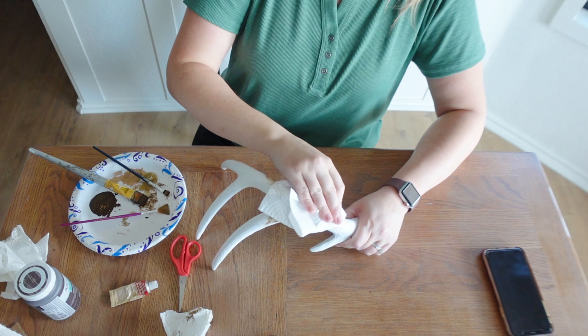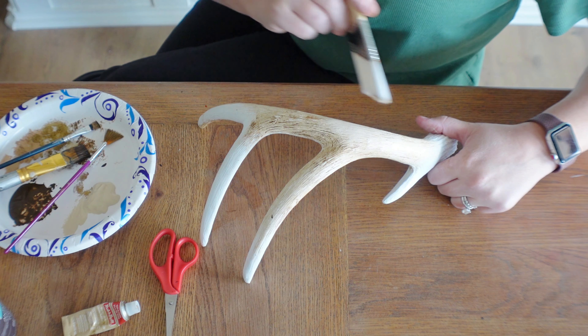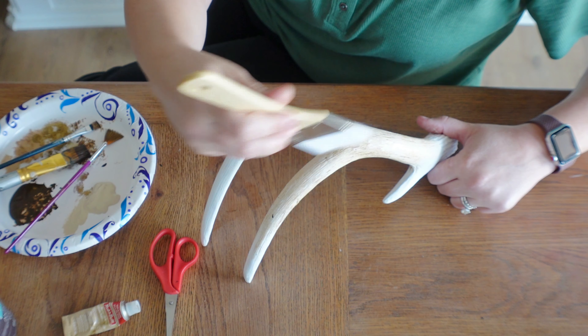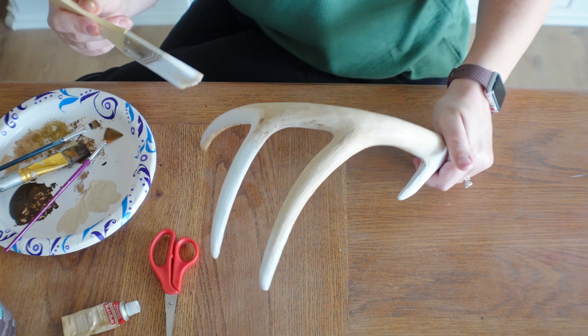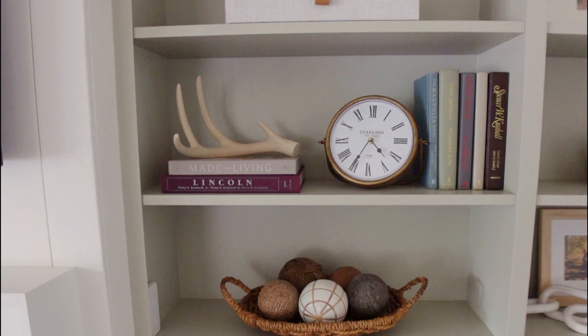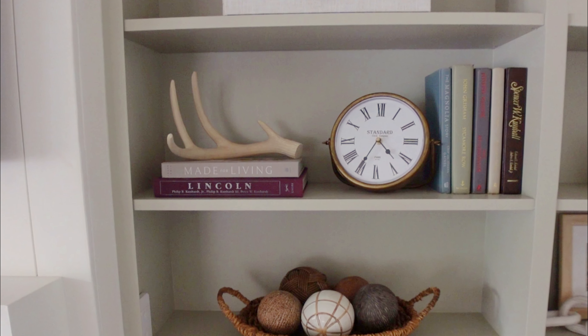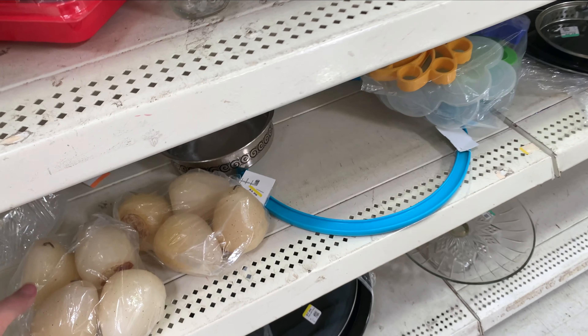The next category is decorative objects — kind of a catch-all for things like candle holders and items you'd put on a bookshelf. A lot of times these can be easily DIYed or found at thrift stores. I definitely check this section whenever I'm out thrifting — you never know what you'll find. There are so many unique pieces, and don't judge by what something looks like in the store because you can always take it home and change it to fit your style.